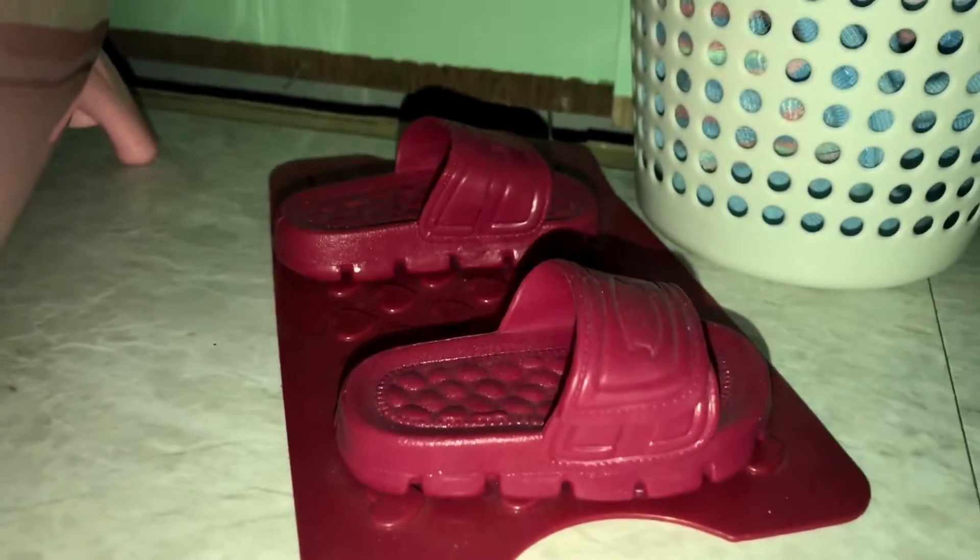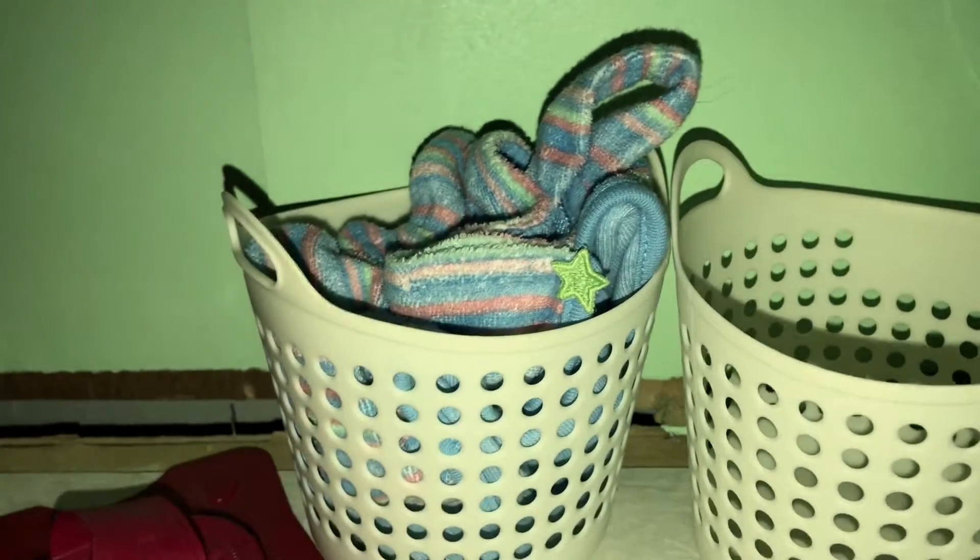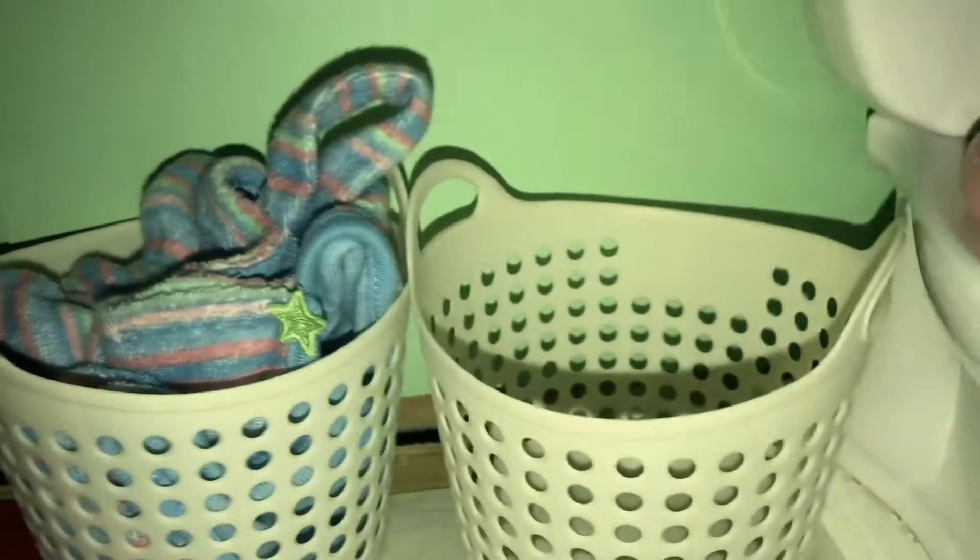Here's the bath mat. It's got some shoes, which I think came with the tub. These two baskets here — I have this American Girl towel set outfit, one for darks and one for whites.